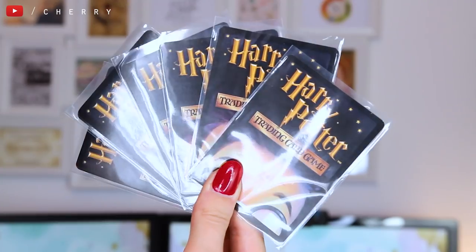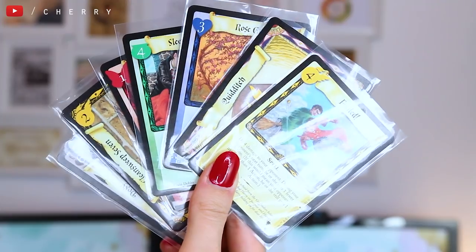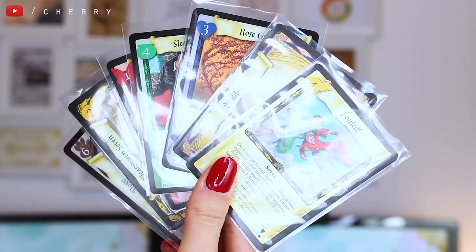I'm going to open up this little parcel, which I do believe is some more trading cards. It is more trading cards, so they've kind of doubled up on the cards this month, which I guess is fine since I've started the collection now. I've got a Clean Sweep 7, a Doxy, Vanishing Step, Sleeping Potion, Fowled, Rose Growth and Quidditch Lesson. These ones in the packet come in little plastic protection folders.